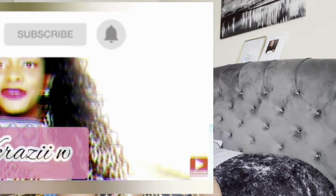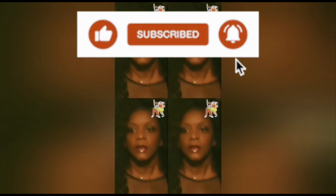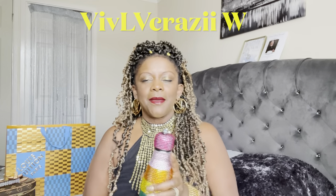What's that smell? Let's find out! Hey everyone, welcome back to my channel vvlvcrazyw. Recording these videos is certainly thirsty work — I said to myself I'm going to start drinking more water, but this is Vimto.